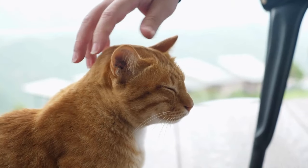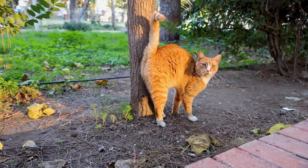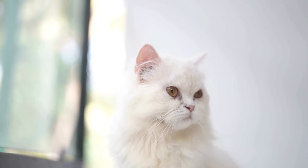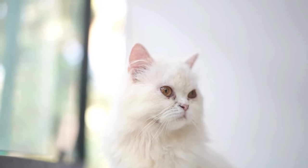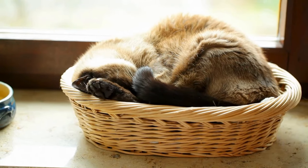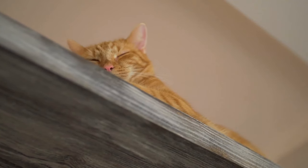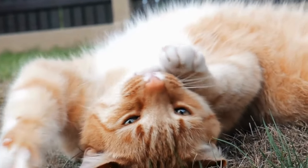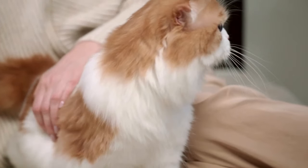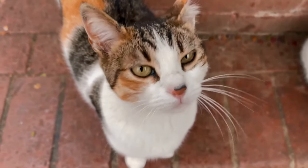Respect their space. While cats crave affection, they also value their independence and personal space. Respect their boundaries by allowing them to come to you for attention rather than forcing it upon them — this demonstrates that you understand and appreciate their independence. Create cozy spaces throughout your home where your cat can retreat and relax undisturbed, such as a comfy bed in a quiet corner, a cozy blanket on the windowsill, or a designated perch with a view. When your cat seeks affection, respond enthusiastically but avoid overwhelming them, as this can cause stress. Let them set the pace and enjoy the moments of connection as they come.